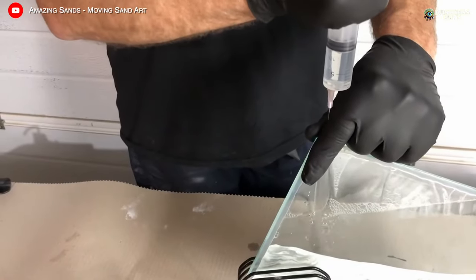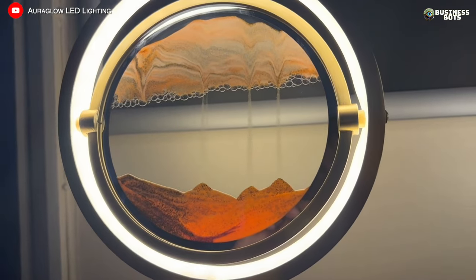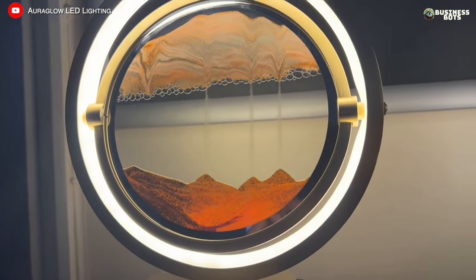The sand can be dyed any color, and implementing this idea won't require a large budget. To expand the product range, you can also offer sand lamps and stress relief paintings.